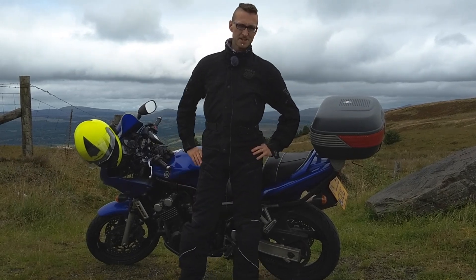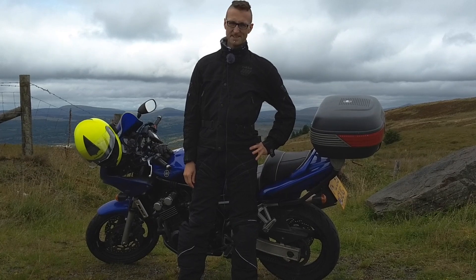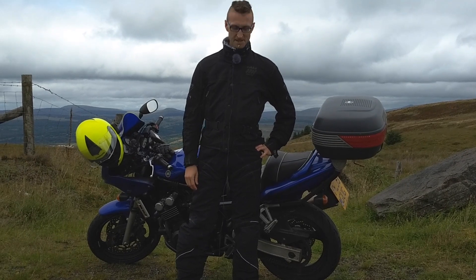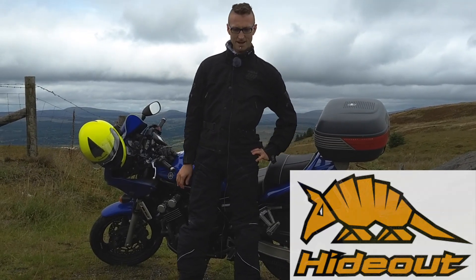Hello, welcome back to Begin of Micro Adventures. Here I am in Wales, down in the Brecon Beacons. As you can see, it's grey. I've had a lot of rain this weekend — it's been the perfect test for these Hi-Pro trousers from Hideout Leathers.